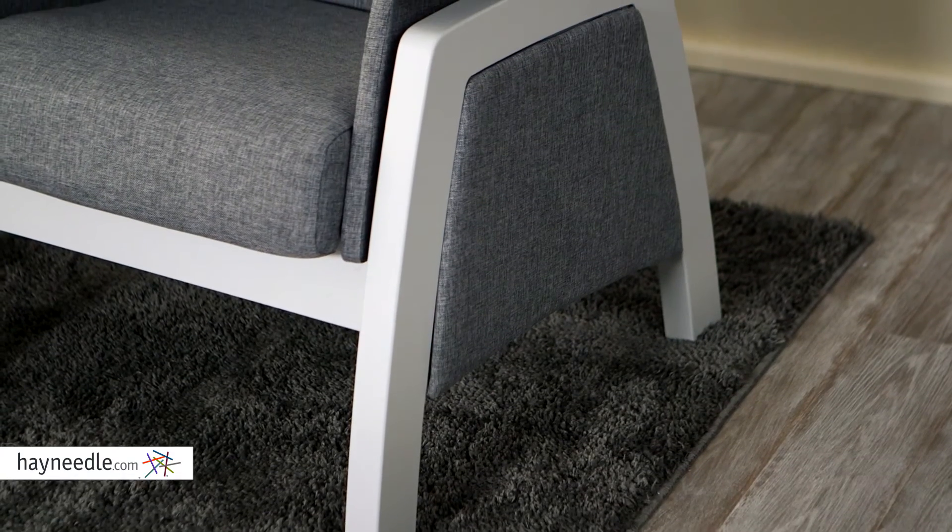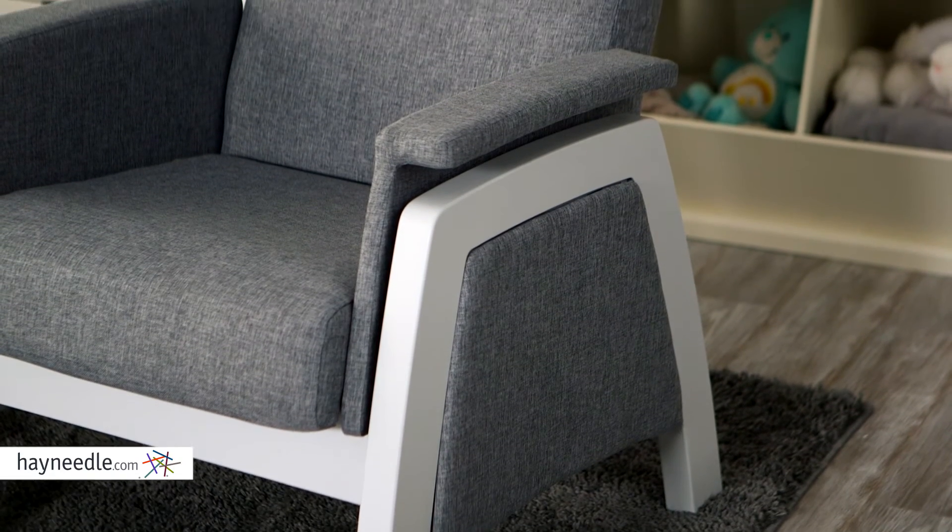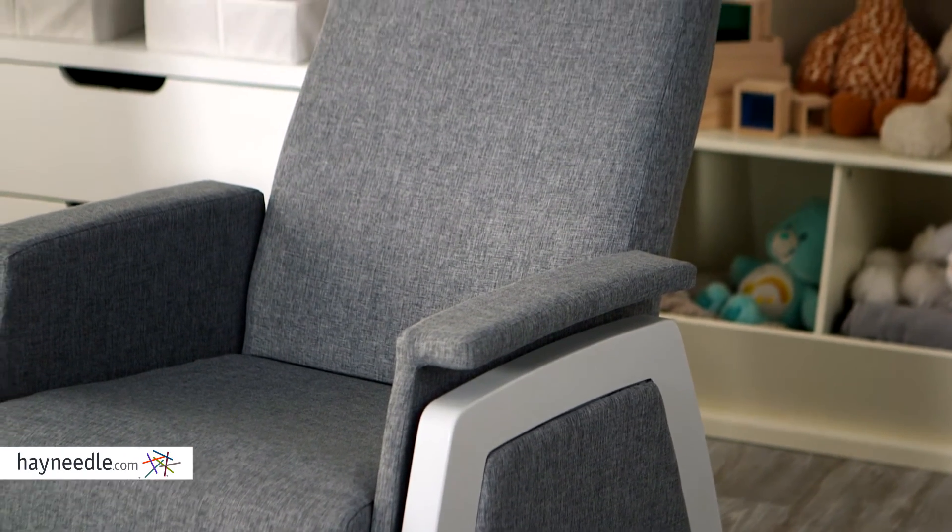Adding to the comfort are the padded armrests and side panels. Not to mention, the seat and seat back feature an elastic membrane, so the more you sit, the more comfortable it gets.